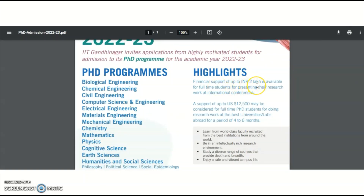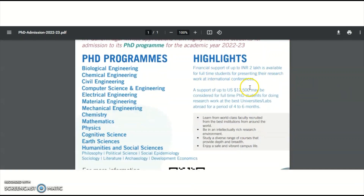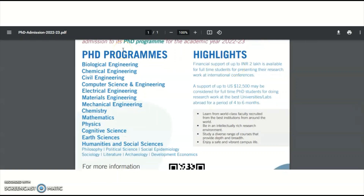The highlights include: financial support of up to ₹2 lakh is available for full-time students presenting their research work at international conferences. A support of up to $12,500 USD may be considered for full-time PhD students doing research at top universities or laboratories abroad for a period of four to six months.